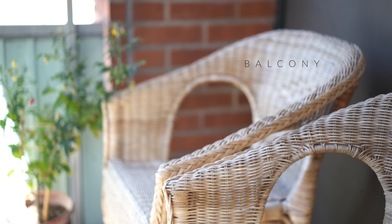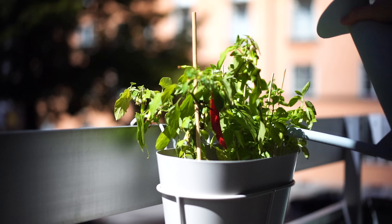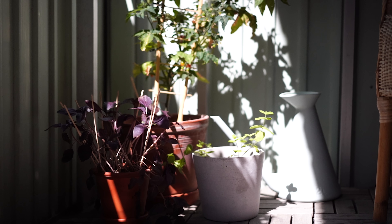Having a balcony in the inner city is such a bonus. It's not big, but there's room for the two chairs I found by the recycling area in my neighborhood. There's also space to grow some herbs and veggies.